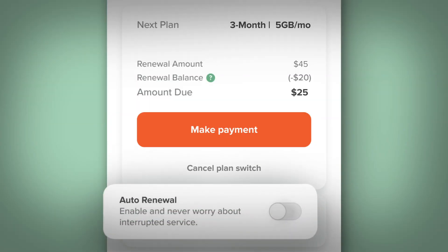For worry-free renewal, go ahead and set up auto-renewal so your plan automatically renews and you don't miss a moment of wireless awesomeness.